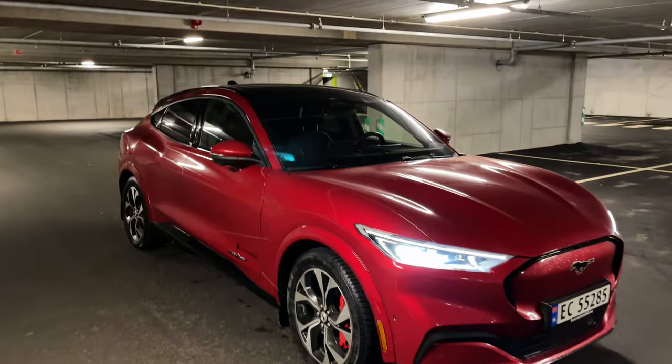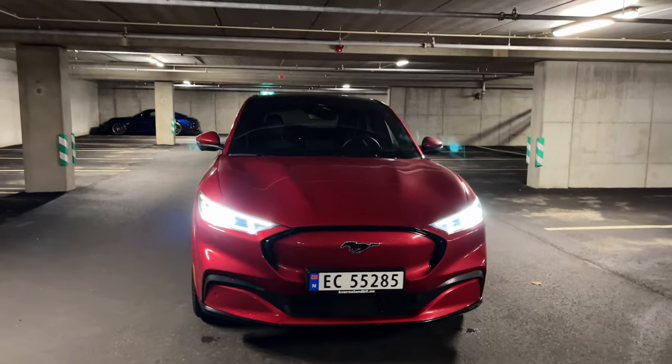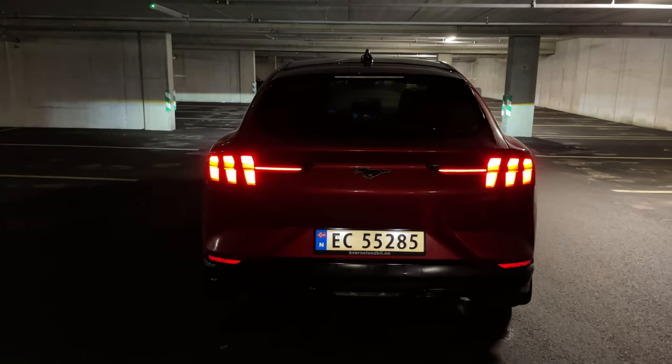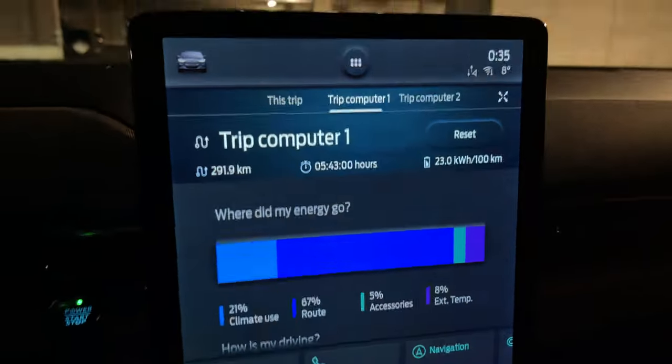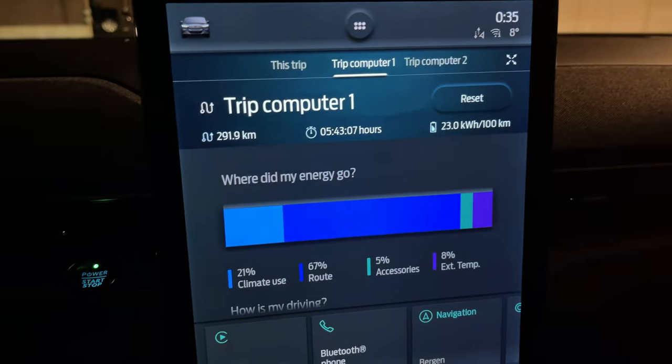The road trip is almost over. I'll stop at one place and show the car. To sum it up: I drove 291 kilometers in about five hours and used 23 kilowatt hours per 100 kilometers. It really is a relaxed drive.